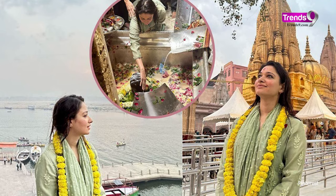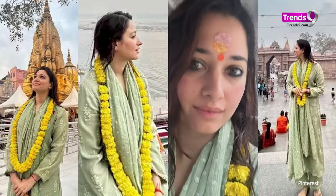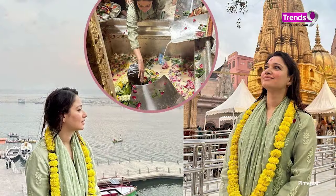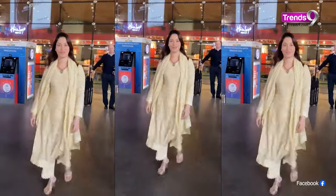Next up, Tamanna Bhatia has a very beautiful green chickenkari suit which is light green in color and will look great for a casual look. The work is very simple but at the same time it's going to make you stand out.